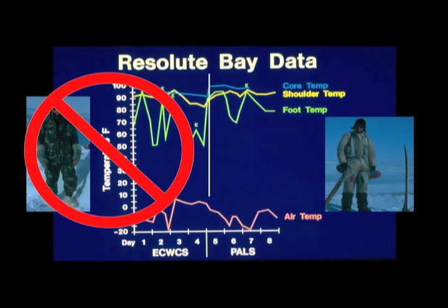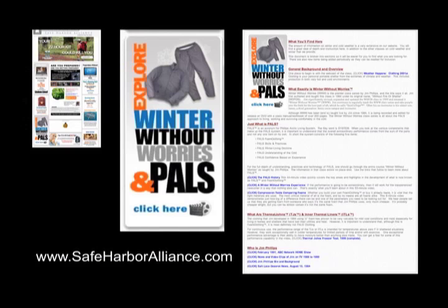In the full classes I do on Winter Without Worrys, I give you more information about this, the sleeping system, moisture buildup, and all those kinds of things. I'd like you to consider going to safeharboralliance.com, click on the button that says 'Explore Winter Without Worrys and Powell's.' It will take you to a landing page with lots of documents — Powell's history, Winter Without Worrys experience — and I'm going to be posting this, which will be titled 'Jim's Resolute Bay Hypothermia Graph.'